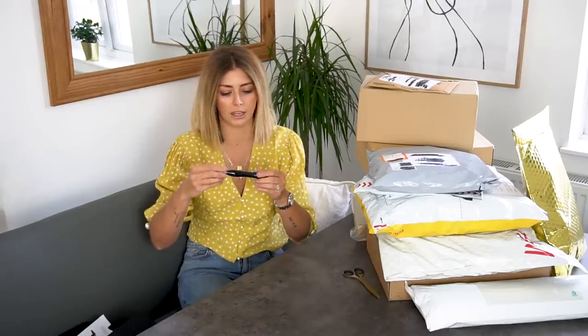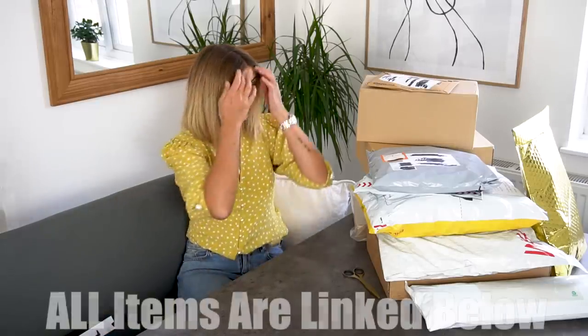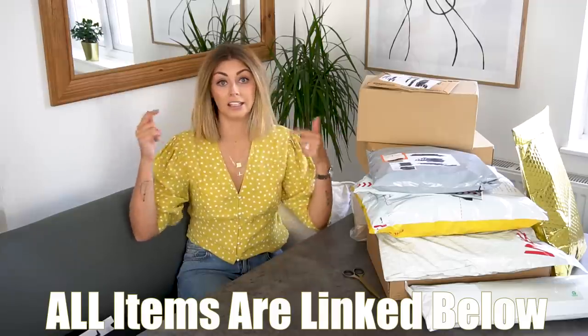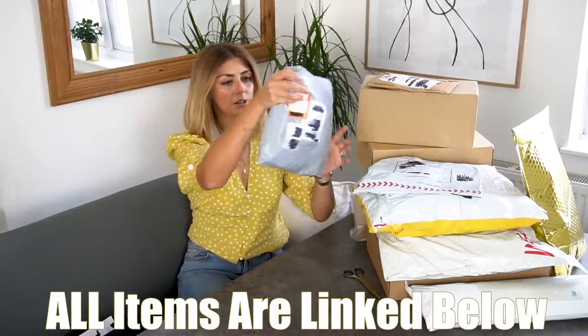I do actually have one of these but I haven't used it yet. So that's item number one — the Lancôme Hypnôse mascara. I don't really know how much any of this stuff is, but I'll make sure everything is linked down in the description box below. Item number two.